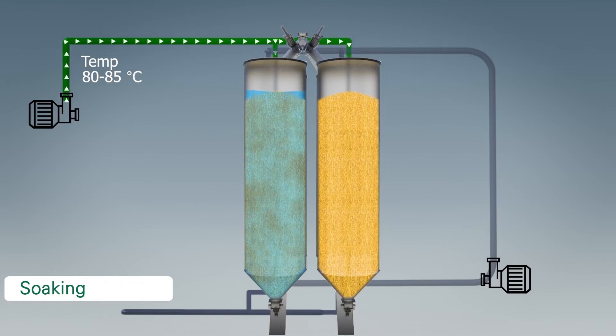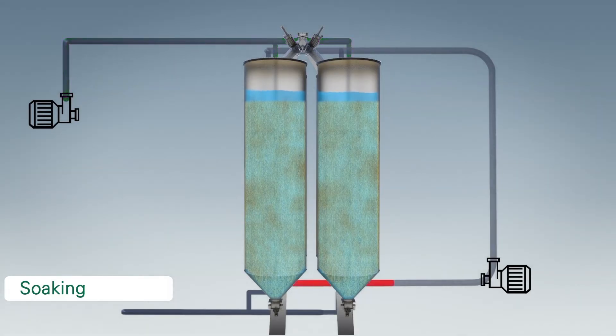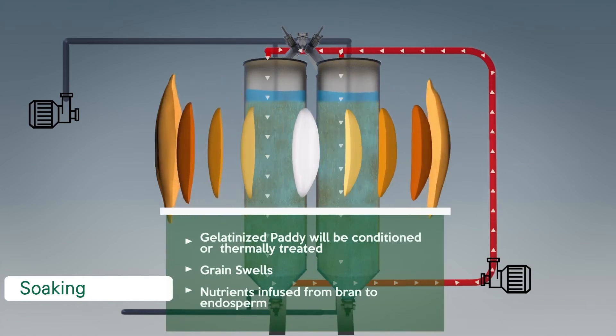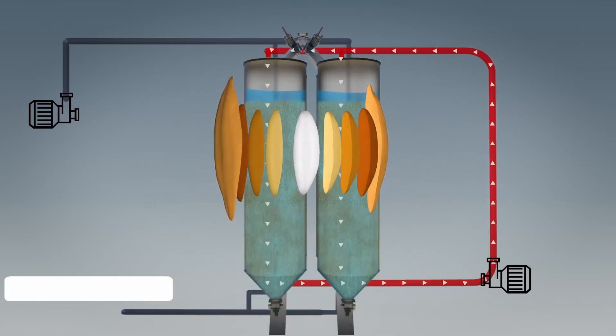The sensors also stop further filling of water. Simultaneously, the automatic water circulation system is initiated. The cycle repeats several times to maintain the grain equilibrium. Each and every grain will undergo a uniform gelatinization process in order to get the desired result in terms of color and characteristics. During the process of gelatinization, starch granules get deformed. The grain swells by approximately 18 to 20%. At the same time, nutrients are infused from the bran to the endosperm. After gelatinization, the moisture content of the paddy will increase up to 34% to 36%. Once the paddy reaches desired saturation levels, the soaking process is concluded.